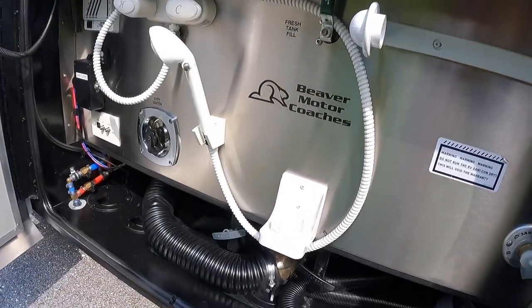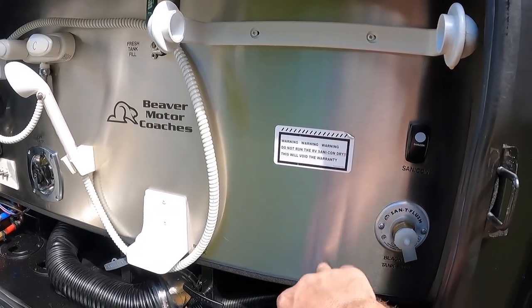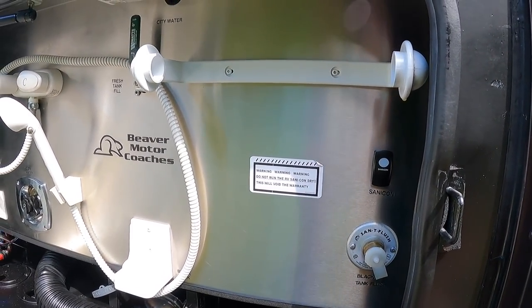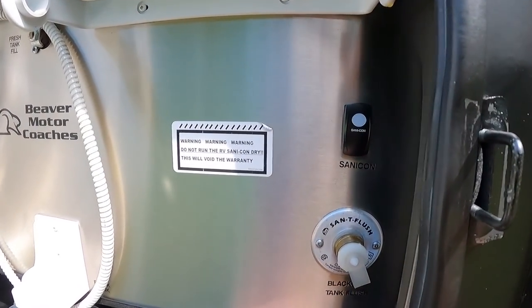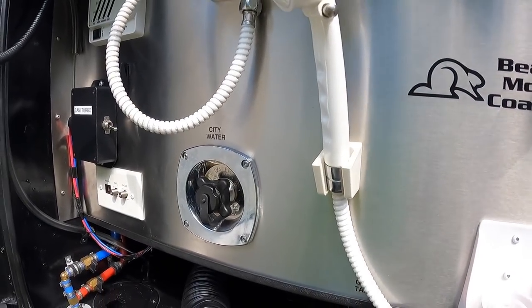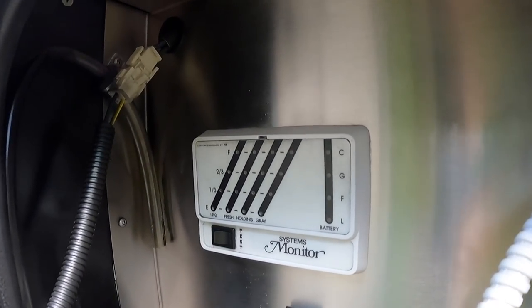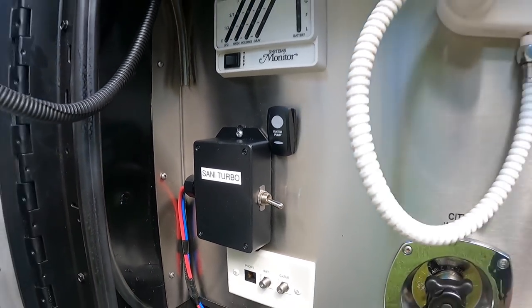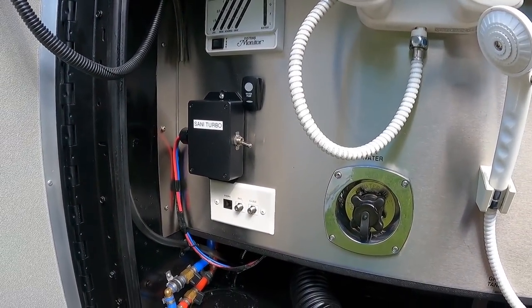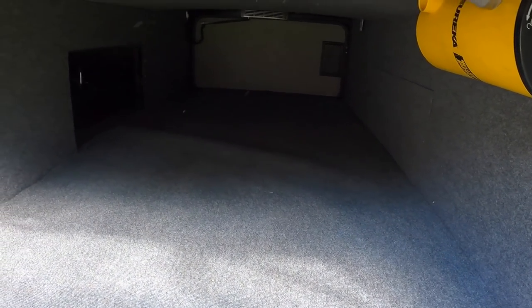Here's your plumbing bay — what a beautiful wet bay for a 2008 coach. I love the brushed alloy kind of finish, really in excellent condition. It's got the Sani-Con system. There's your black tank flush, city water fill, a little outside shower, and your tank monitors out here. I believe it's the Super Sani-Con system.